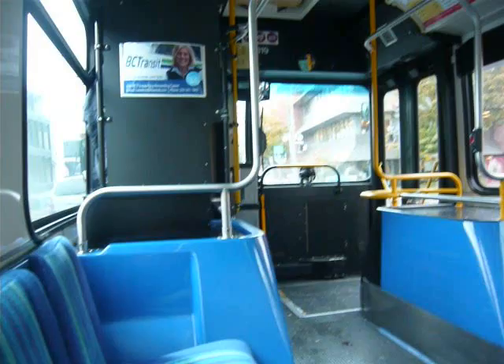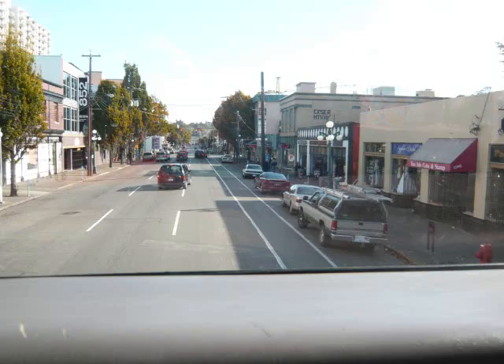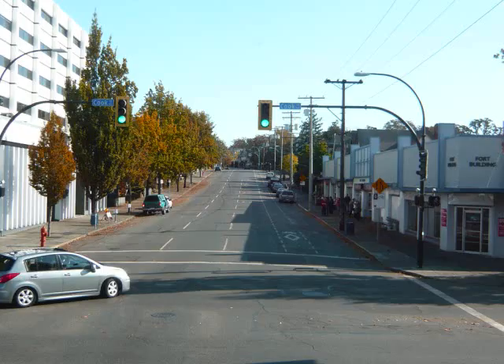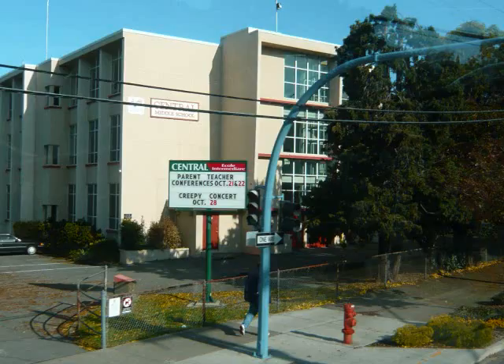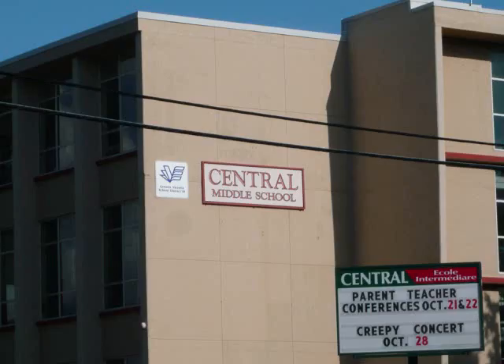Now I'm on the bus. It takes around 5 minutes. Pass Cook Street. This is Central Middle School — you will see this school on your left. When you see this school, press the button to get off the bus.